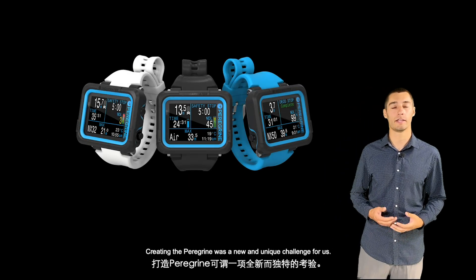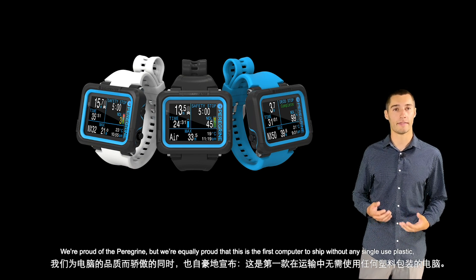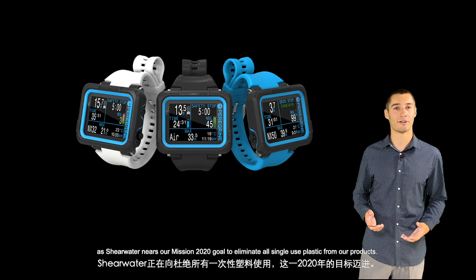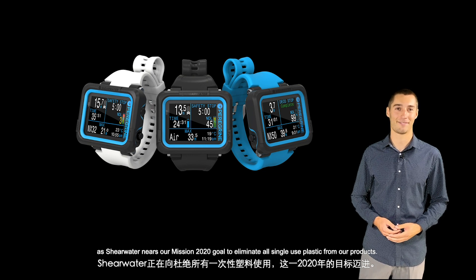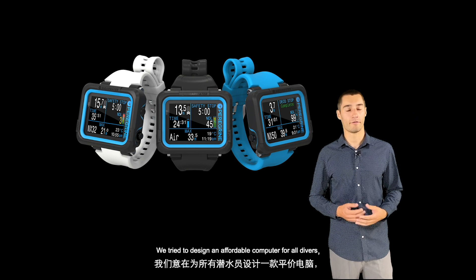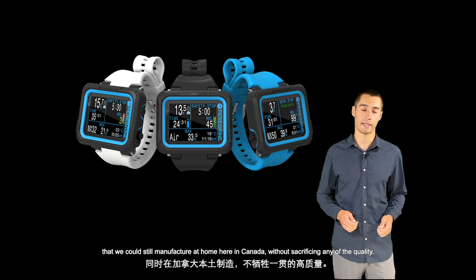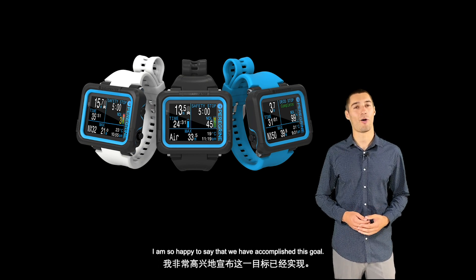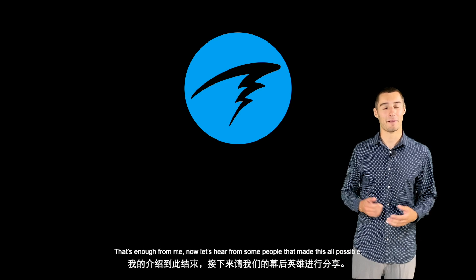Creating the Peregrine was a new and unique challenge for us. We're proud of the Peregrine, but we're equally proud that this is the first computer to ship without any single-use plastic, as Shearwater nears our Mission 2020 goal to eliminate all single-use plastic from our products. We tried to design an affordable computer for all divers that we could still manufacture at home here in Canada without sacrificing any of the quality. I am so happy to say that we have accomplished this goal. Now let's hear from some people that made this all possible.